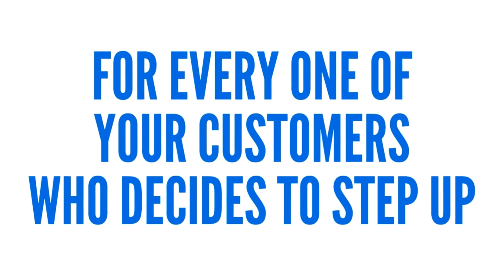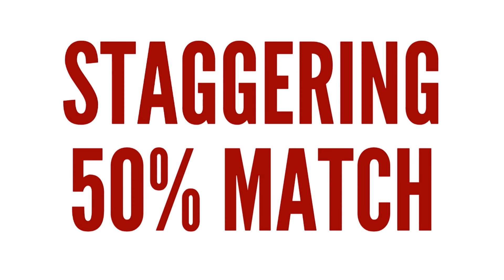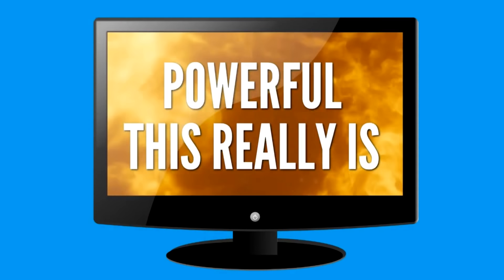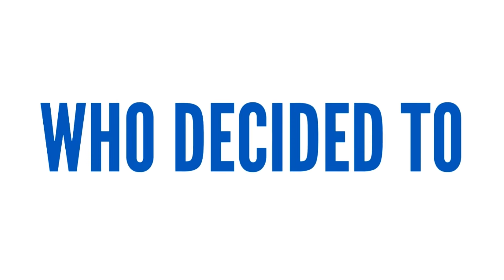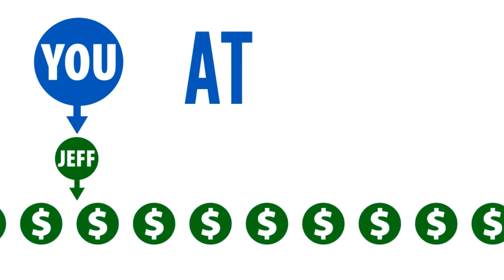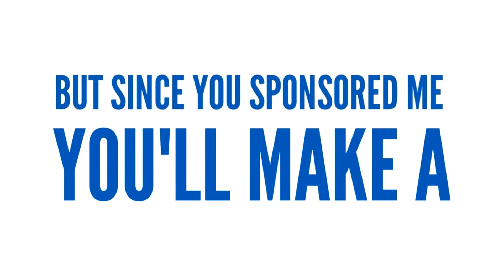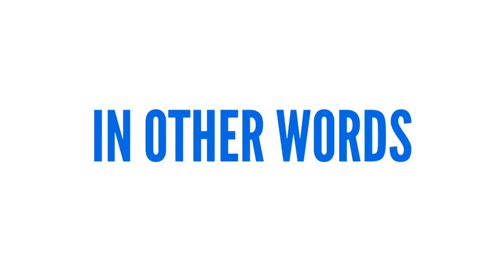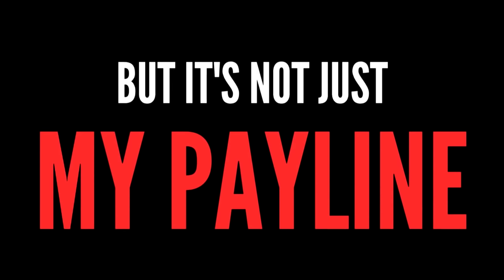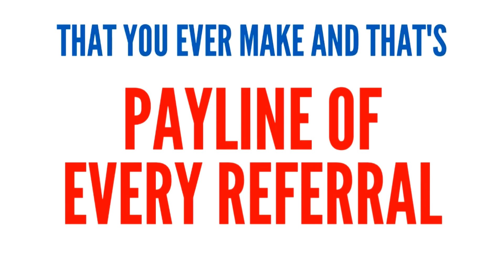Now here's where it gets even more exciting. For every one of your customers who decides to step up and cash in on this lucrative pay plan for themselves, you're going to make a staggering 50% match on each and every one of their referrals. So let me help you visualize just how powerful this really is. Suppose you sponsor me and I was one of your customers who decided to step up and start marketing to make my own referrals. Now let's say I grew my payline to 50 people. At $20 per month per person, I'd be making $1,000 per month. But since you sponsored me, you'll make a 50% matching bonus — that's $500 in monthly residual income that you'd be making from my entire payline. And you'll make this same incredible 50% match on the entire payline of every referral that you ever make. And that's powerful.